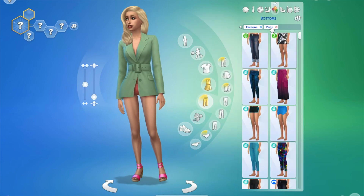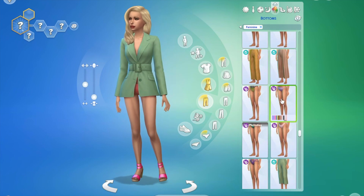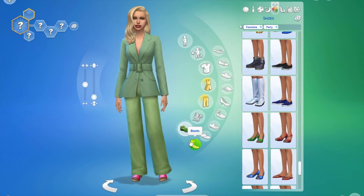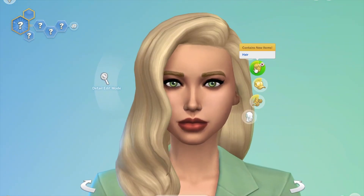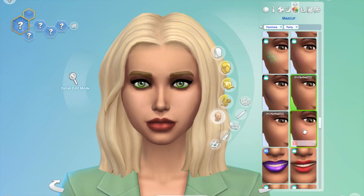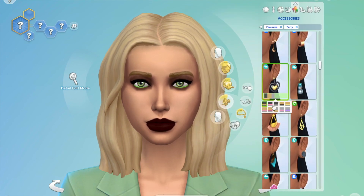Next up I went for a standard suit look. I'm not sure if it screams winter but it's long-sleeved so it made sense as a winter outfit. It's very green — I probably could have gone for more wintry colors, but I felt like doing green because it worked with her hair and green eyes.